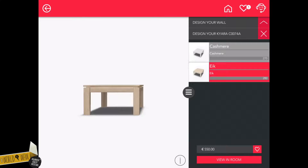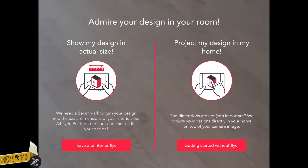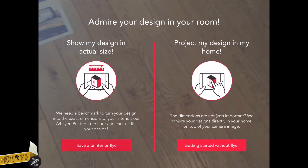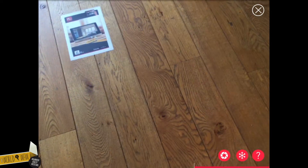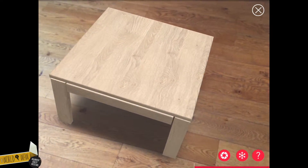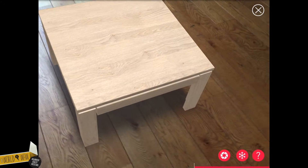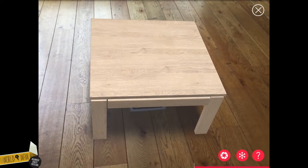Curious what the design will look like? You can check the end result thanks to augmented reality. Hit the show in room button if you want to check the exact measurements of your design. You can download and print the Rekor flyer and place it wherever your furniture piece will end up. Simply aim the app at the flyer and ta-da! You can walk around it to look at it from all angles and take a screenshot to share with your family and friends.